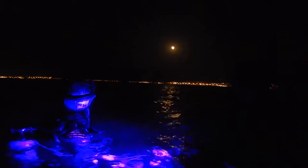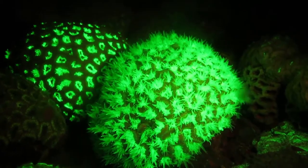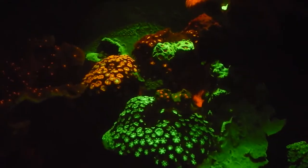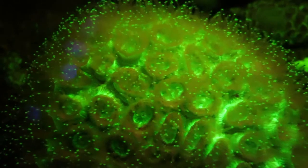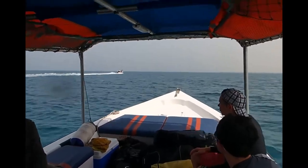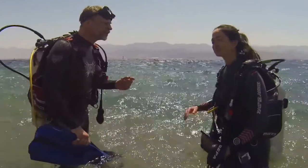Night is the best time to draw the luminous secrets from the corals. By shining blue light on corals, scientists can induce a process called fluorescence. The blue light of their special underwater torches is absorbed by certain pigments in the coral tissue and then re-emitted as light with red-shifted colors.